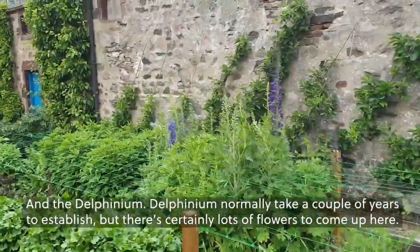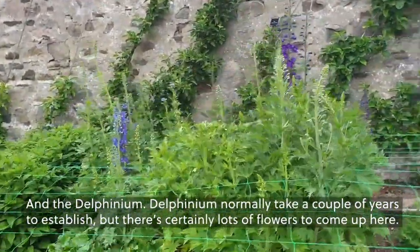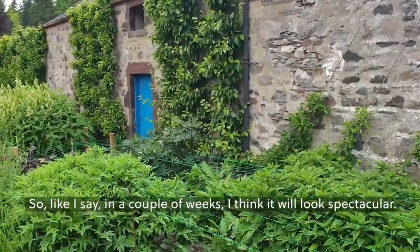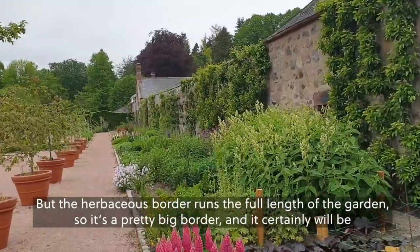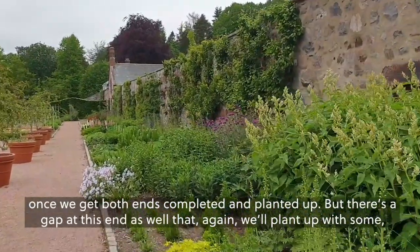The Delphiniums normally take a couple of years to establish, but there are certainly lots of flower buds to come up here. In a couple of weeks I think it'll look spectacular. The herbaceous border runs the full length of the garden, so it's a pretty big border, and it certainly will look impressive once we get both ends completed and planted up. There's a gap at this end too that we'll plant up with salad, gourds, or whatever we've got left when we've planted up all the beds.